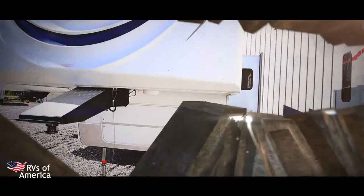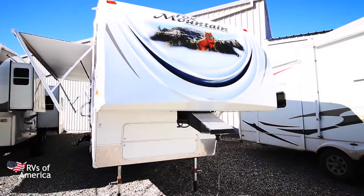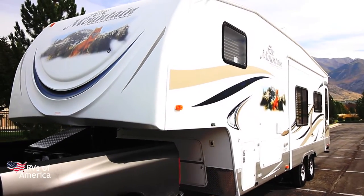Hello and welcome back. This is Jordan with RVs of America. Today we're going to be presenting a 2012 Northwood Fox Mountain Fifth Wheel. This is 30 feet in length, sleeps four people, and has one slide.